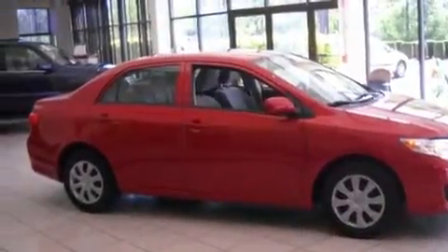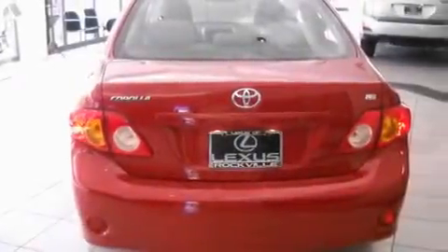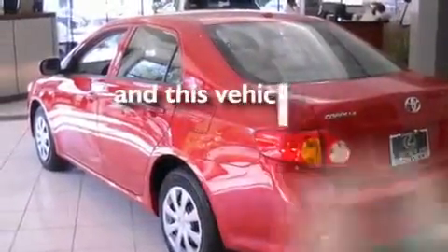Its top features include a split folding rear seat, cruise control, a rear window defroster, a CD player, a passenger side vanity mirror, a security system, an anti-lock braking system, side impact airbags, and this vehicle has fewer than 21,000 miles on the odometer.